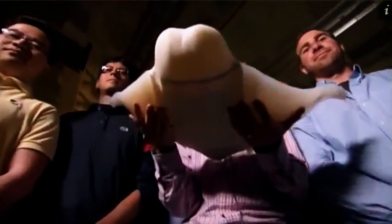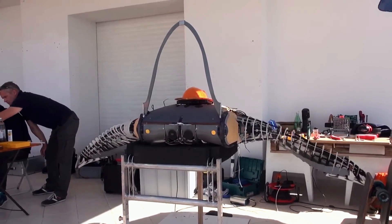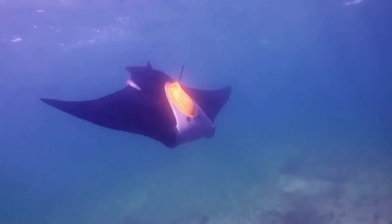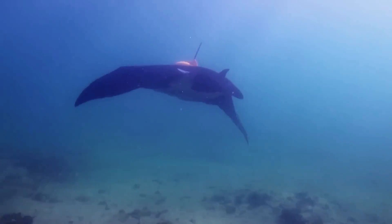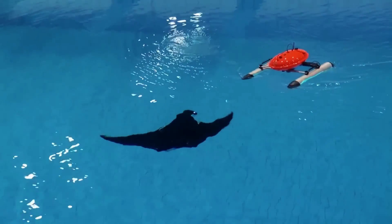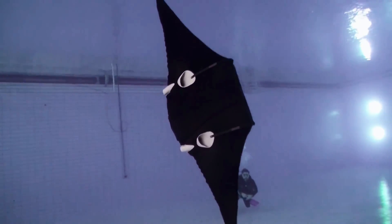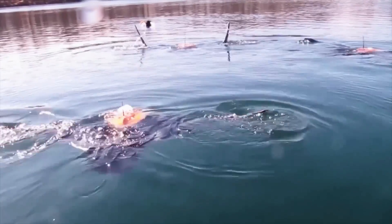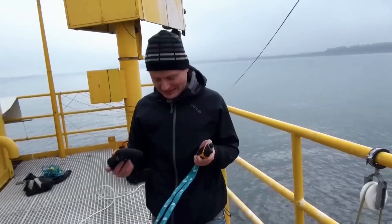Robotic manta rays promise to revolutionize underwater research. These robots have been designed to imitate real manta rays in appearance, movement, and behavior. Equipped with sophisticated sensors and cameras, they can measure water temperature and oxygen levels, as well as detect and analyze aquatic life without causing any harm. They can swim like real manta rays, enabling researchers to observe aquatic species without disturbing them. The robots can quickly adapt to changing environments, dive to different depths, and interact with other aquatic species. They are also a great tool for conservationists to monitor the health of aquatic species and detect signs of stress or illness, providing valuable insights into the behavior of aquatic life.